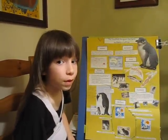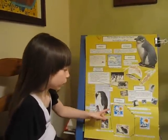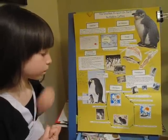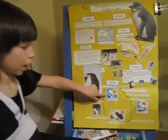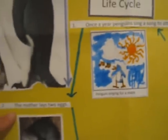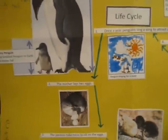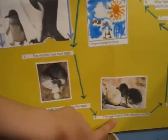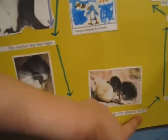The second to last thing we're doing is the life cycle. Once a year, penguins sing a song to attract a mate. The mother lays two eggs. Then the parents take turns to sit on the eggs. Then the eggs hatch after about a month. The chicks stay in the nest for about five weeks.